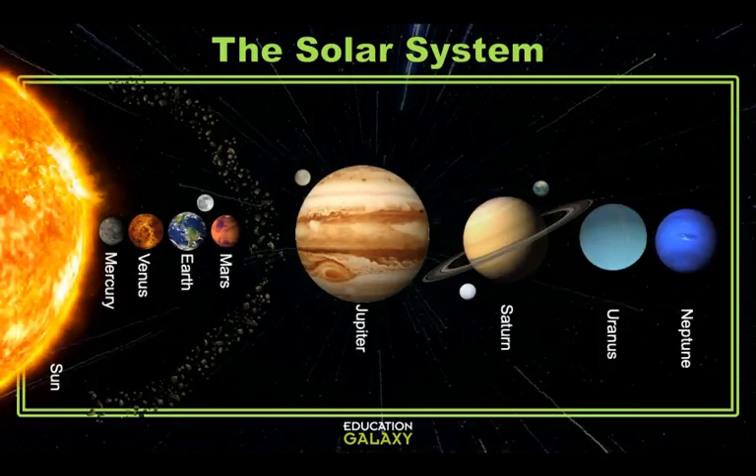When comparing the planets in our solar system, an easy way to remember them is by creating an acronym or mnemonic by taking the first letter of each planet's name. A very common one to help us remember is: My Very Excited Mother Just Served Us Noodles. Now let's look at a question.